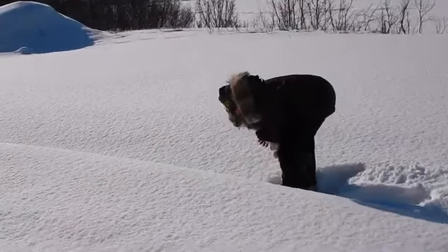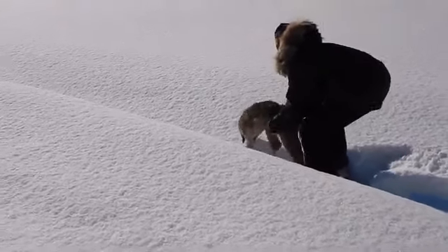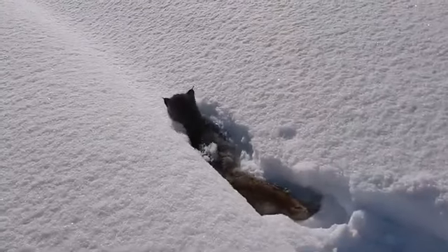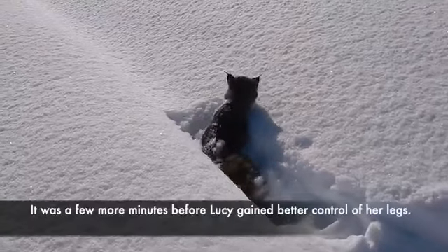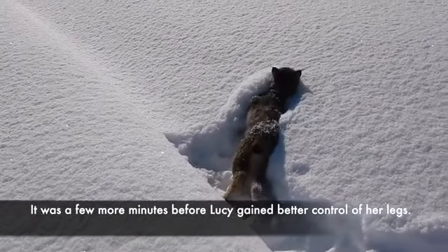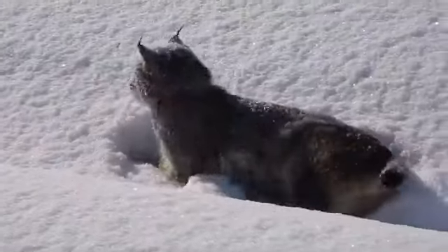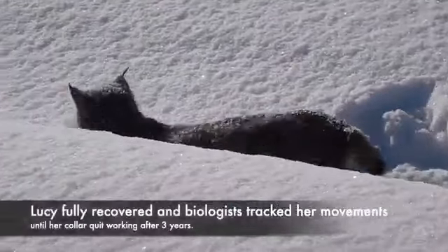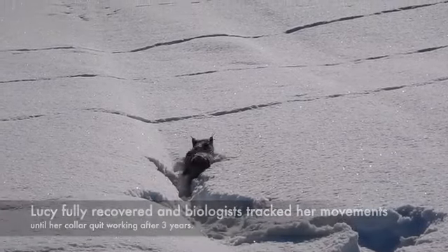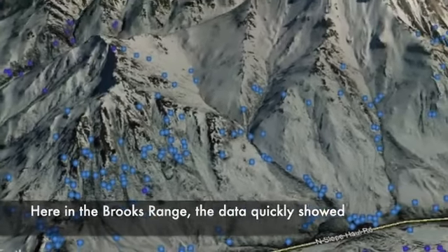A biologist carries Lucy to an open patch of snow and lowers her gently. Lucy trudges slowly through the deep snow, and it takes a few more minutes before she gains better control of her legs. Lucy fully recovered, and biologists tracked her movements until her collar quit working after three years.